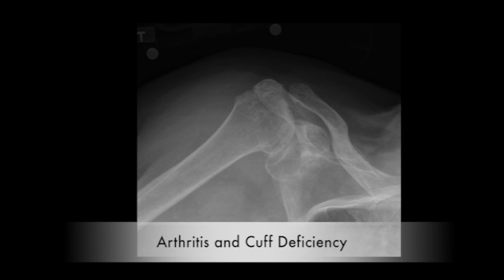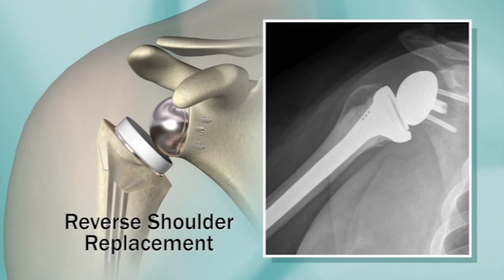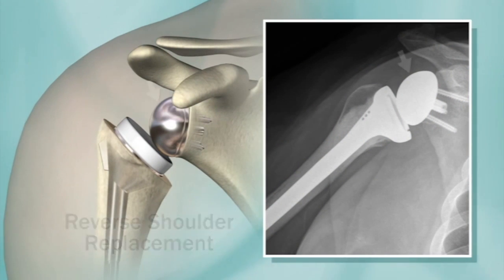Longstanding rotator cuff tears will eventually lead to arthritis. Reverse joint replacement is the best solution for this combination of arthritis and a damaged rotator cuff. In a reverse joint replacement, the ball and socket structure is reversed. An artificial hemisphere is fixed to the socket and an artificial stem with a concave opening is placed inside the bone in the arm. This change in geometry empowers the deltoid muscle and compensates for the rotator cuff. Recovery is actually very fast with only two or three weeks of immobilization.